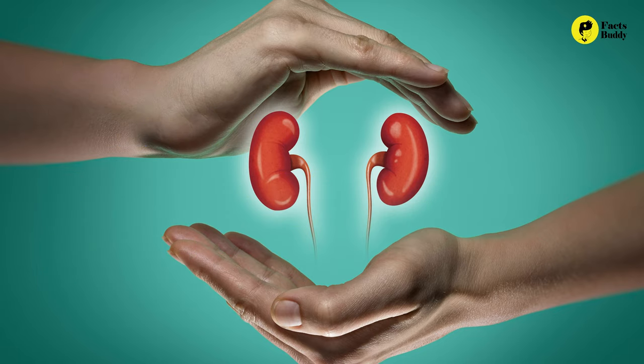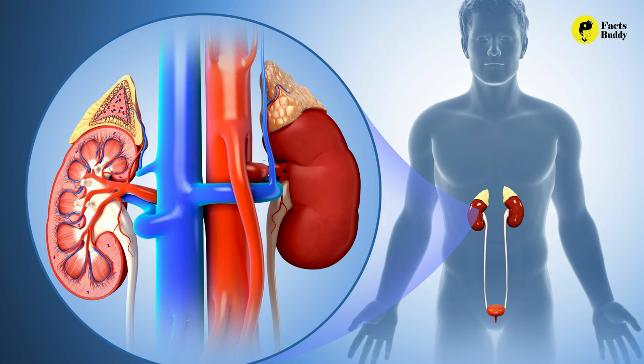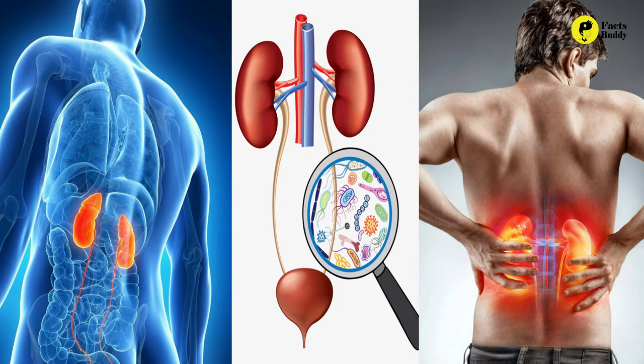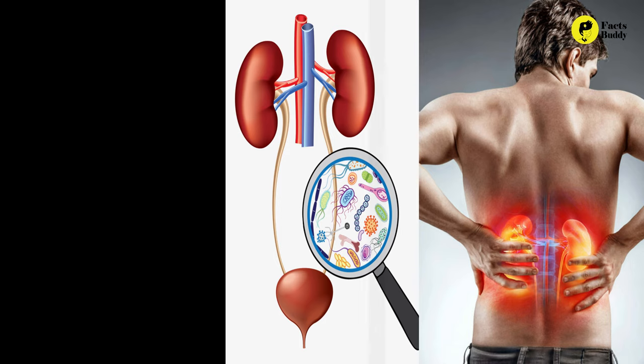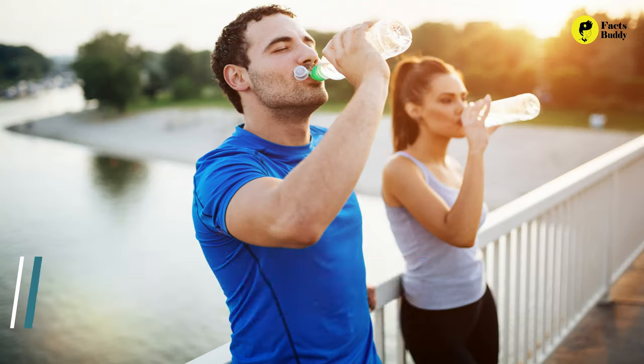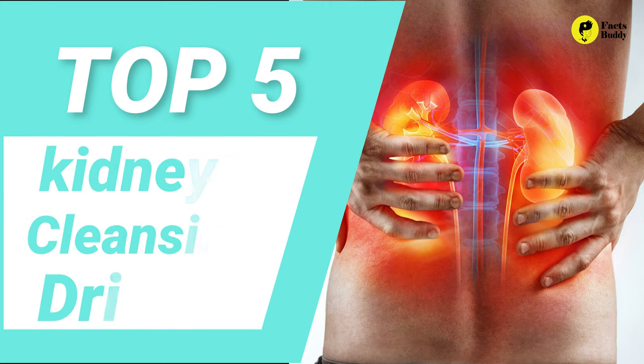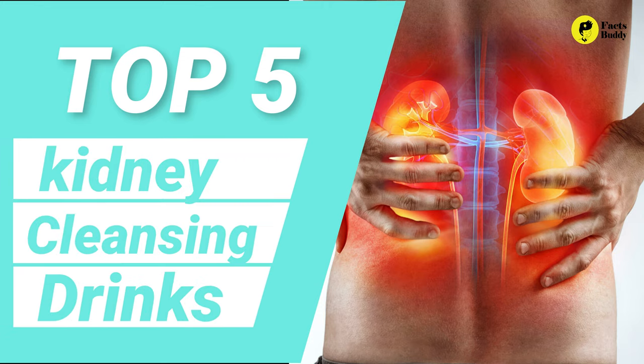5 Best Kidney Cleansing Drinks. Cleansing the kidneys is a simple process, and most cleanses don't require an exhaustive supply of tools or ingredients to work. In fact, just drinking plenty of purified water is the first step toward an effective flush. Water, however, only provides hydration. The following 5 kidney cleansing drinks may provide that extra cleansing boost.